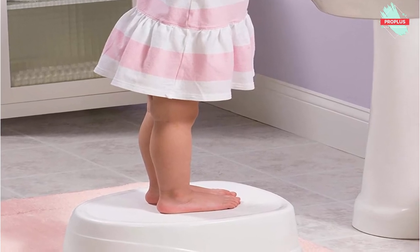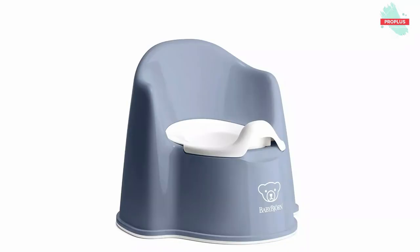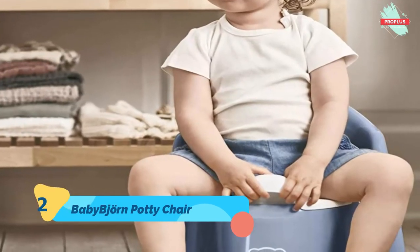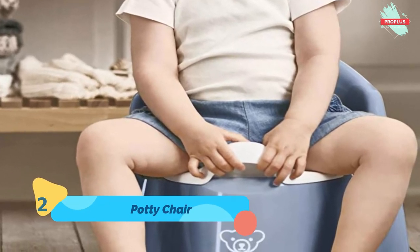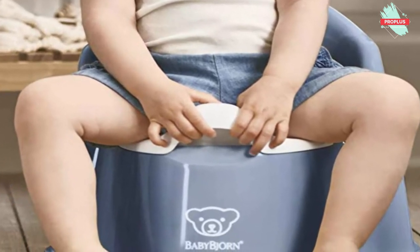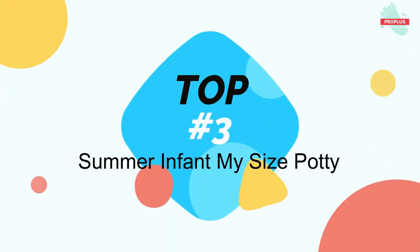Top number two is the Baby Bjorn Potty Chair. It is 14 by 14 by 13 inches. The Baby Bjorn kids bathroom sets help your kid progress from using a diaper to a potty to a toilet seat. With their kids bathroom products — potties, toilet trainers, and step stools — potty training will be safe and comfortable. Sturdy and comfortable with a backrest, plenty of room for legs, making it easy to sit down and stand up, with an easy-to-remove and clean inner potty.